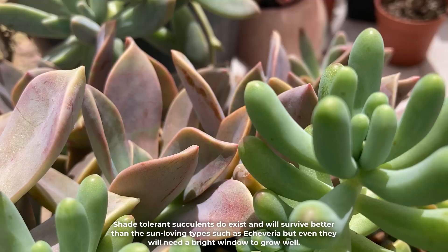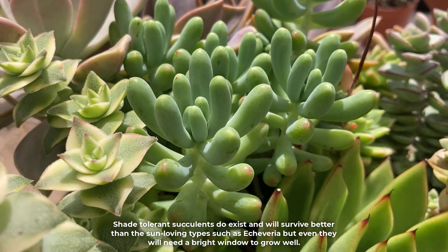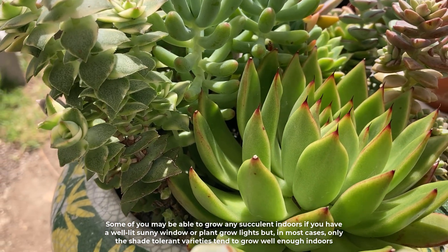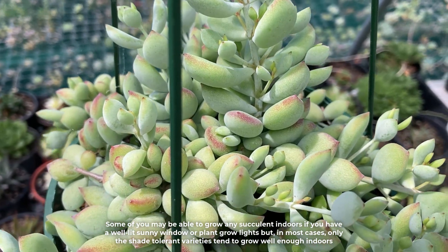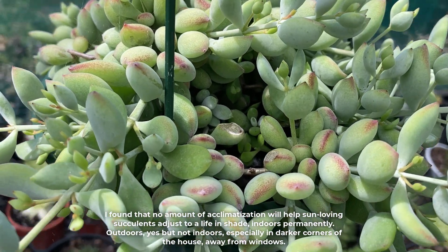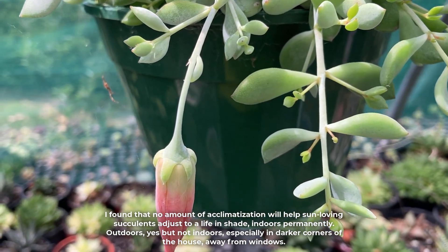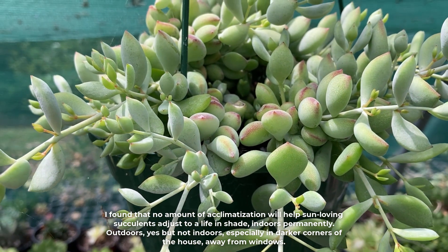Shade-tolerant succulents do exist and will survive better than the sun-loving type, such as Echeveria, but even they will need a bright window to grow well. Some may be able to grow any succulent indoors if they have a well-lit sunny window or plant grow lights, but in most cases only the shade-tolerant varieties tend to grow well enough indoors. No amount of acclimatization will help sun-loving succulents adjust to a life in shade indoors permanently — outdoors yes, but not indoors, especially in darker corners of the house away from the windows.